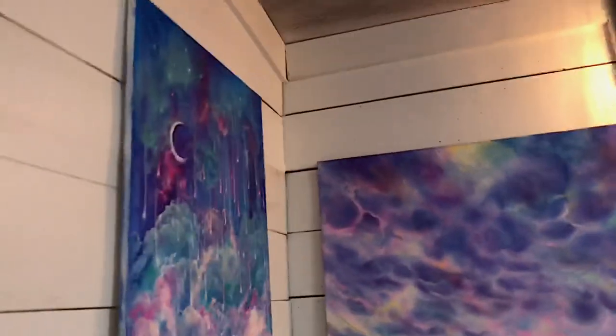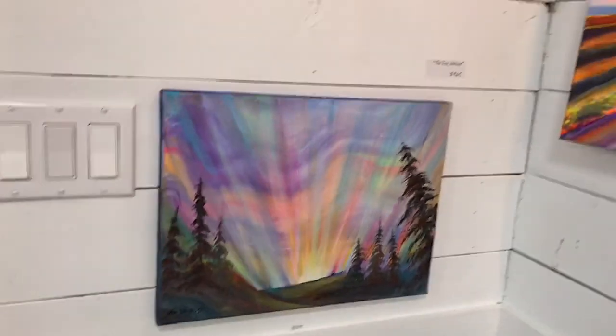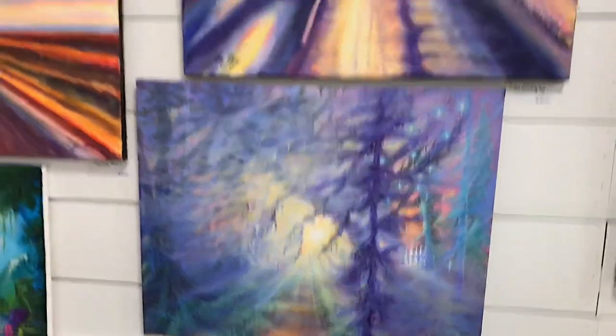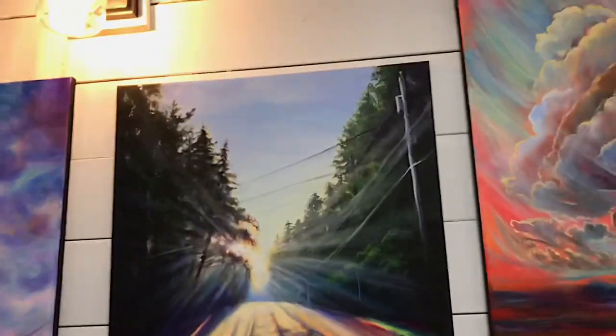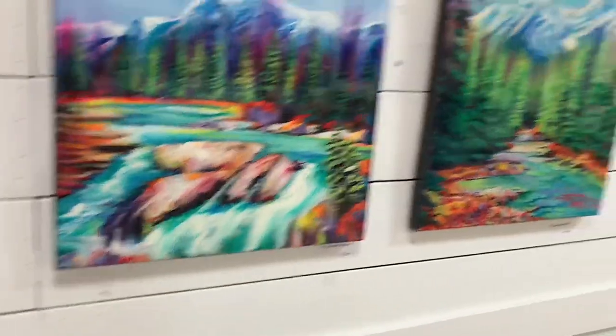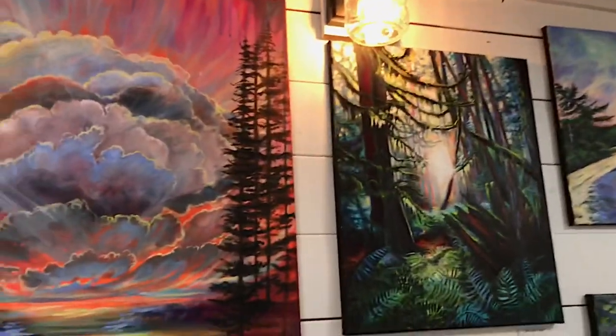We're going to start on this wall — this is when you first walk in, off to the left of my studio. For those of you who don't know, this was a very old shed or workshop — we bought the place about three years ago and it was pretty run down, and we converted it over to my studio. I've got a mixture here of paintings inspired by living on the island, a lot of my fantasy pieces, and also a lot of pieces inspired by living in the Canadian Rockies.